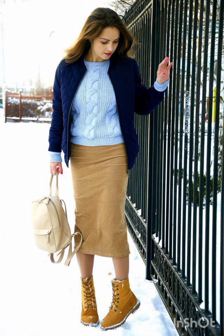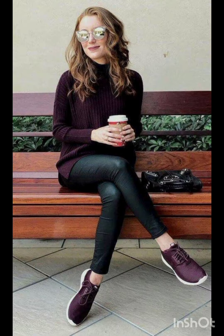Adapting these styles allows you to stay fashionable while considering the specific needs of winter and summer weather.